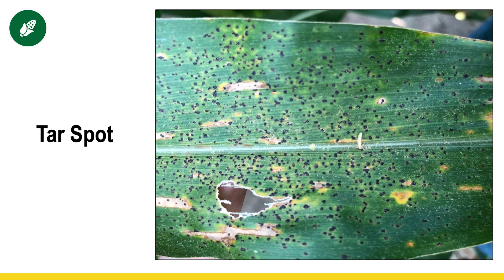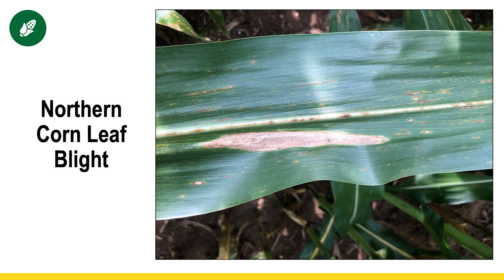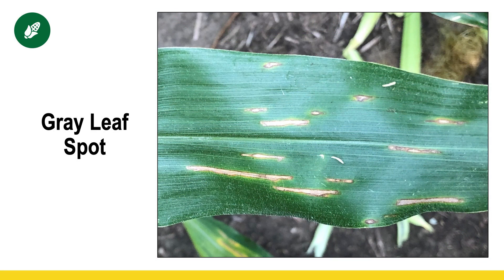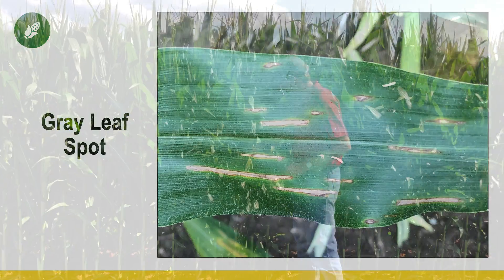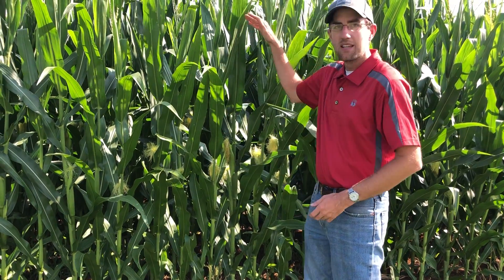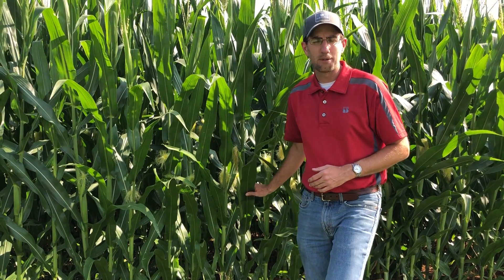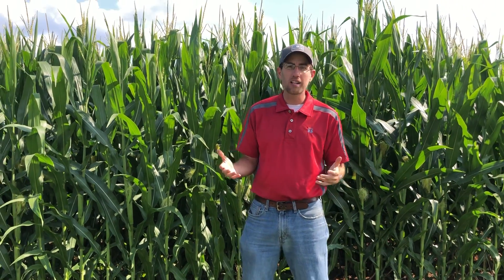The other two diseases to keep an eye out for are gray leaf spot and northern corn leaf blight. Northern corn leaf blight lesions — you can see them on your screen — are a little longer, wider, and gray in color, sometimes described as cigar-shaped. Gray leaf spot lesions are smaller and narrower, staying between the leaf veins, and contrary to the name, they're often a brown color. For northern corn leaf blight and gray leaf spot, the position on the plant is important. Look at the ear and one or two leaves below — if you see gray leaf spot only on the lower parts of the plant, that's normally not a concern, but once it's within two leaves of the ear, that's when you want to consider making an application.